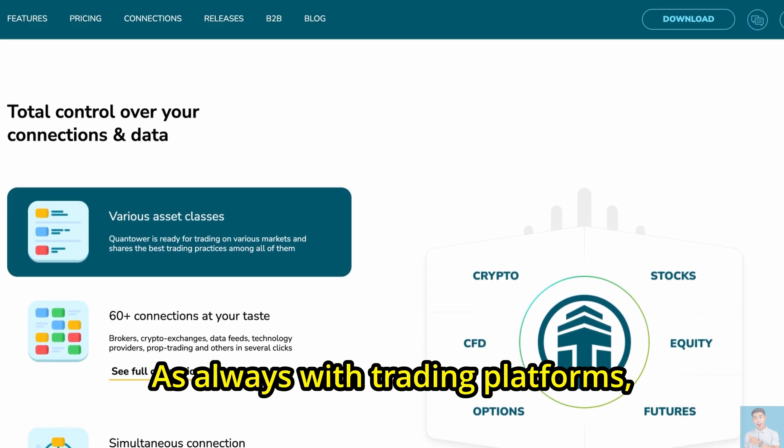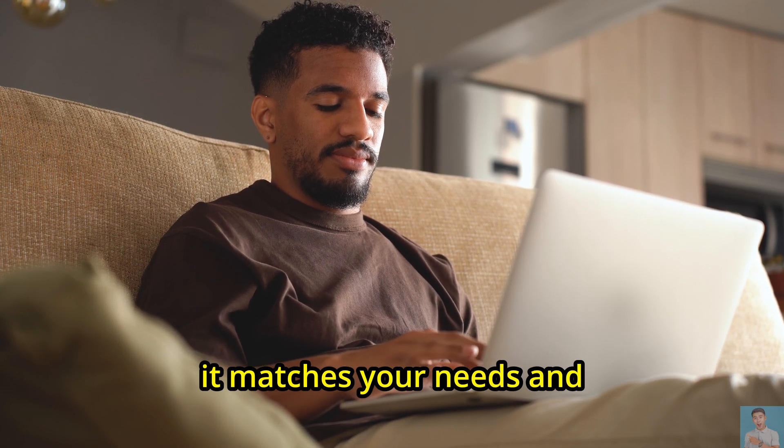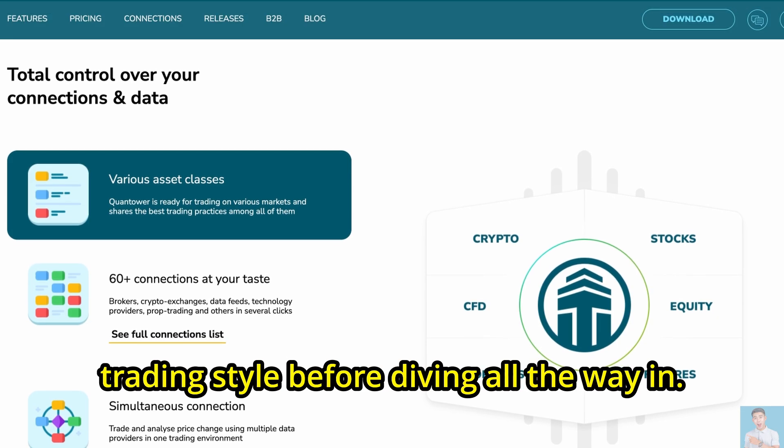As always with trading platforms, taking the time to explore the free trial is the best way to see if it matches your needs and trading style before diving all the way in.